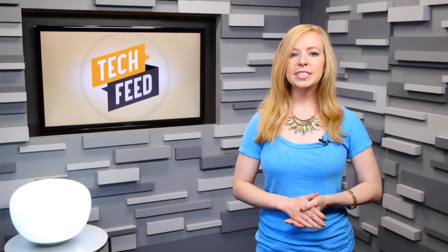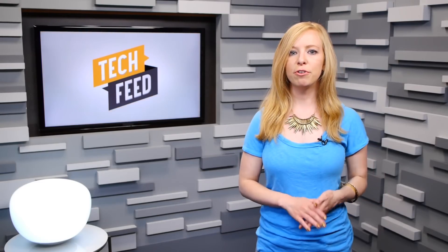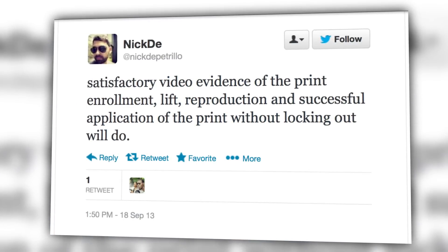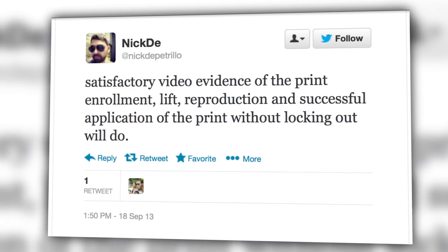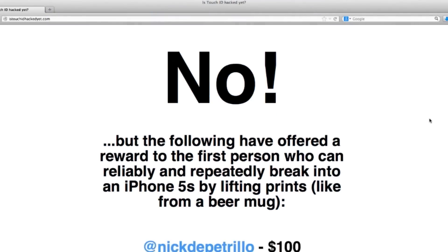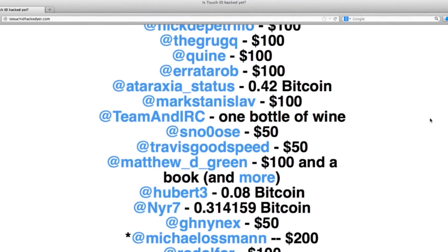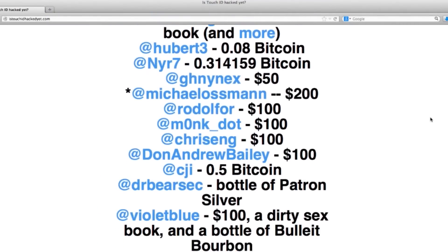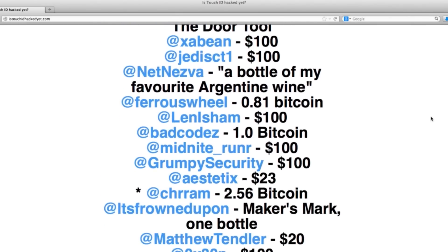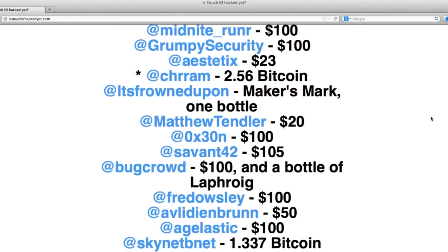But at least one group of hackers sounds equally confident that someone can find a way to crack it. A website called IsTouchIDHackedYet.com is offering a bounty for anyone who can successfully trick Touch ID, requesting a video of the process from print lift, reproductions, and successful unlock with a reproduced print. Sounds like they won't pay out for dead fingers, in case you're wondering. As of this writing, the crowd-funded reward is up to several thousand dollars, with people offering a minimum of 50 bucks, or in some cases Bitcoin, or in other cases bottles of booze, for a successful hack. We'll leave the link in the show notes if you're interested.